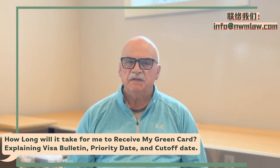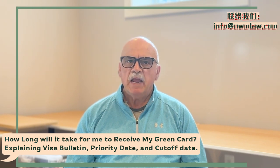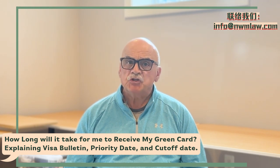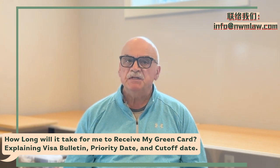The visa bulletin — definition. The visa bulletin is a monthly publication by the U.S. Department of State. It is also used by the United States Citizenship and Immigration Service. It shows which green card applications can move forward based on when the original petition that starts the green card process was initially filed.